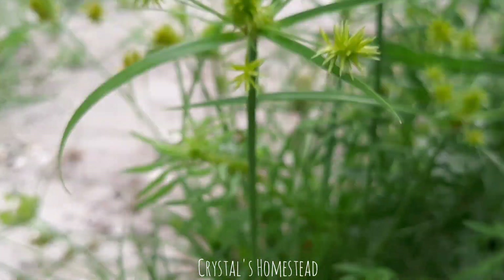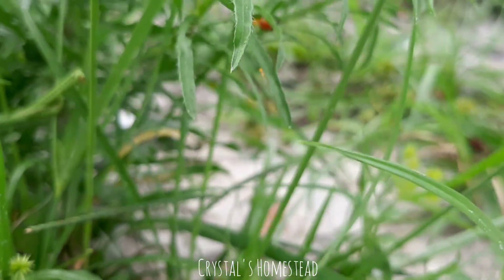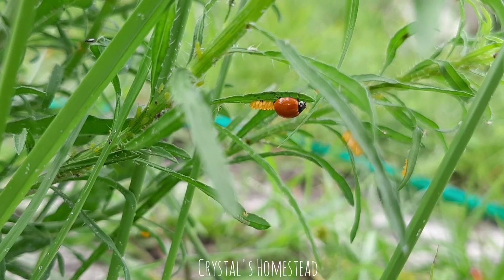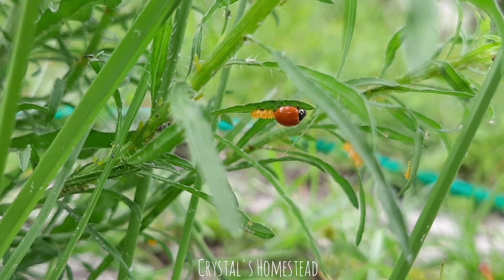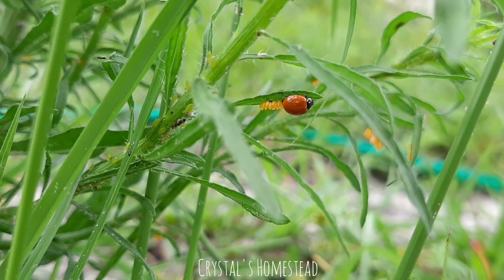Look — this one over here, I think, is laying eggs as we speak. Look at this. She is laying eggs. Look at all these eggs.